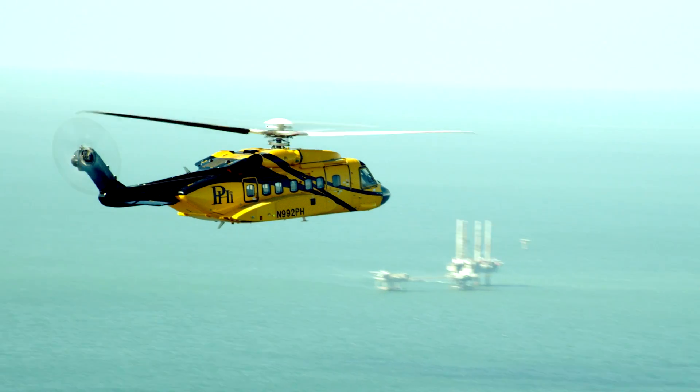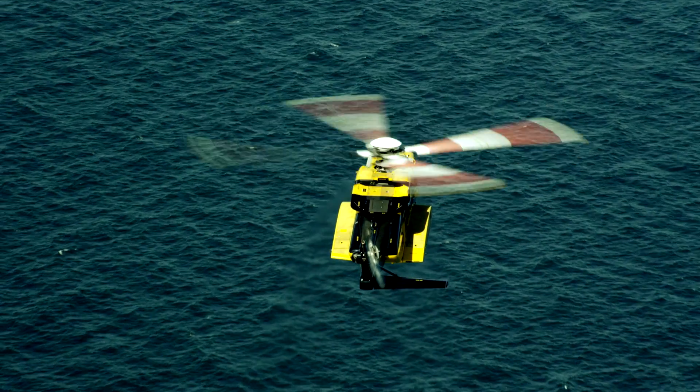The S92A Plus and B are going to be nearly identical in configuration. That's meant to bring a lot of standardization to the fleet.